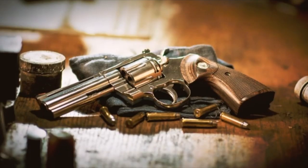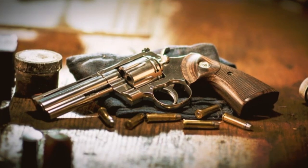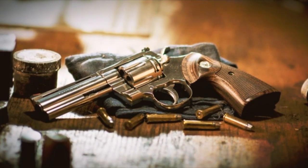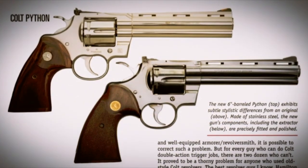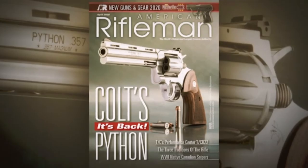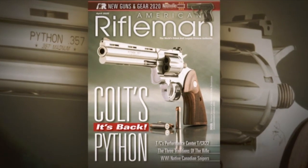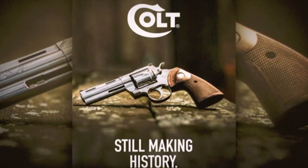It's always difficult to re-issue a classic — there are always comparisons made, some fair, some unfair. But I think the six-inch barrel Python was the quintessential large, heavy, but beautifully produced, sweet-shooting double-action revolver of its day. And I think Colt has done a great job of recapturing a great deal of the mystique of the originals.